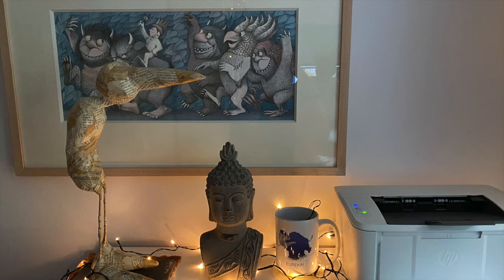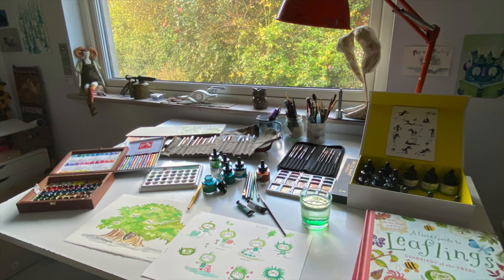Even though it is a small room in our house, it has a few different areas. There's one desk at which I paint and draw — it looks out into our garden and I call this the play desk.